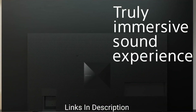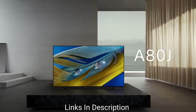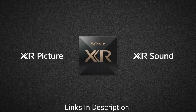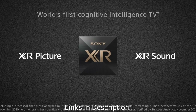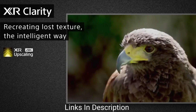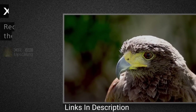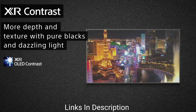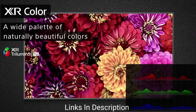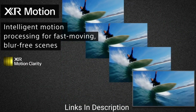The Sony A80J is a high-end OLED TV on the market. It sits below Sony's A90J but delivers stunning picture quality, especially in dark rooms, and comes with Google TV as its smart platform. It has HDMI 2.1 inputs for high frame rate 4K gaming and variable refresh rate to reduce screen tearing. It does not support FreeSync.